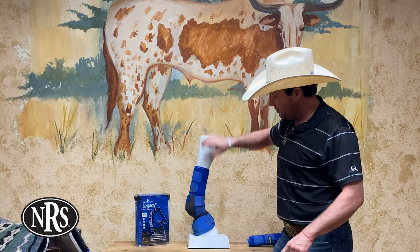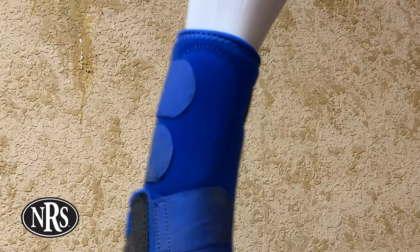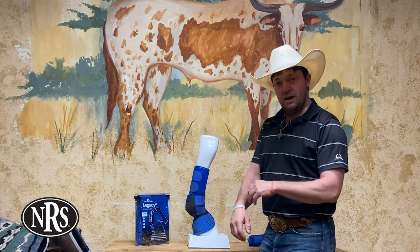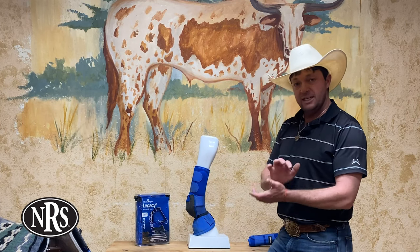If you turn this boot around to the inside — this is the inside of what would be the left leg — there is a splint pad right here, and what that does is it protects the splint bone, the tendons right in there, and the other soft tissue. It allows for a really clean, tight fit.